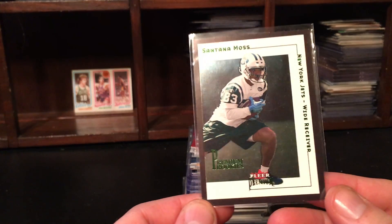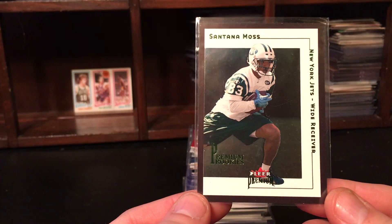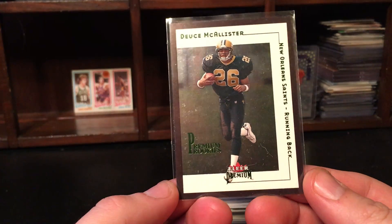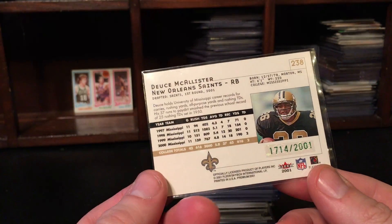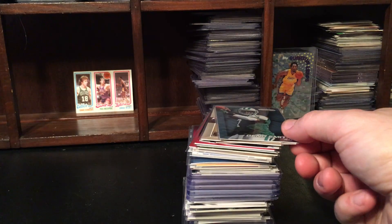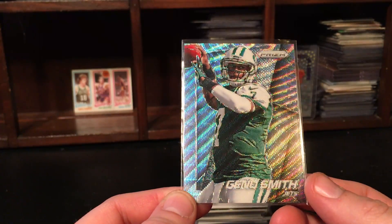I did not see this in the picture — Santana Moss 2001 Fleer Premium Rookie. That's really cool, I'll definitely hold on to that one. I like Santana Moss a lot, he's definitely on the list. Here's another one on the list — Deuce McAllister, Fleer Premium Rookie. I'll definitely keep this one too. These are all from 2001 — definitely a double surprise, a cool bonus.